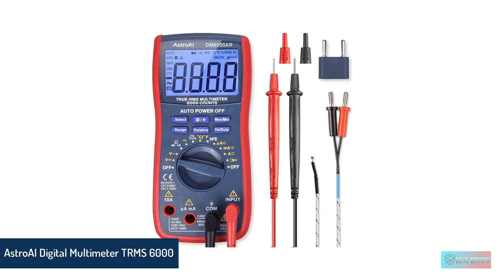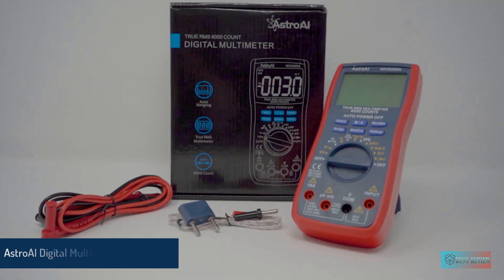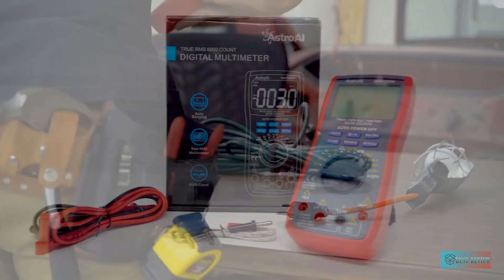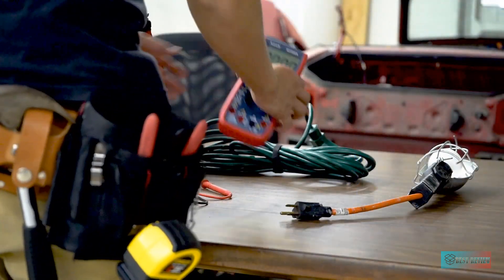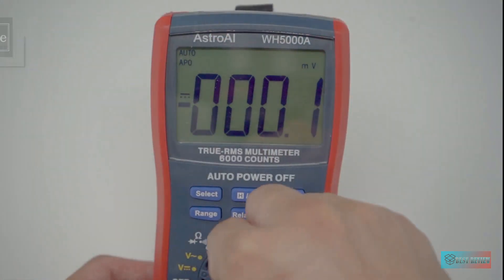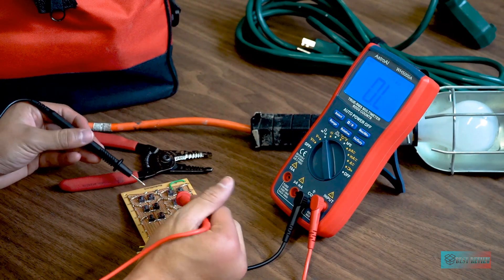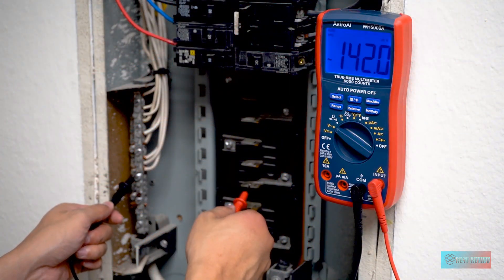Astroi Digital Multimeter — 6000 counts voltmeter, ohmmeter, auto-ranging tester. The Astroi 6000 offers a notable suite of capabilities at an affordable price. Beyond measuring AC and DC current and voltage, it can assess capacitance, frequency, and temperatures with the included thermocouple. The double ceramic fuse tube is burn resistant and serves as a safeguard for the rest of the device. Its most notable feature is a large LCD backlit screen that makes it easy to read measurements in low light conditions.